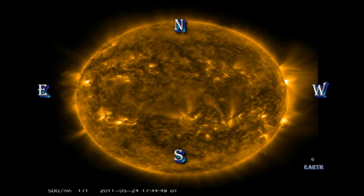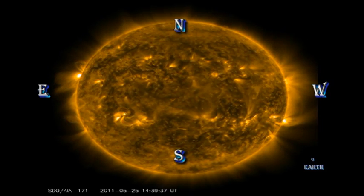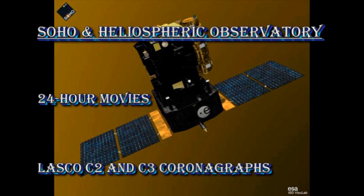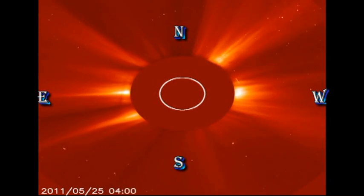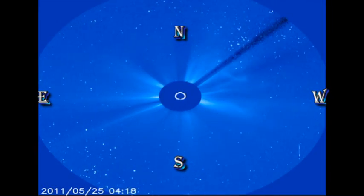Right at the end of the corona movie, we can see that C-flare in region 1223. Unfortunately, the SOHO coronagraph data lags behind the data from the other missions by several hours. So the beautiful coronal mass ejection you see in the northeast here is actually from the prominence eruption that we talked about yesterday.